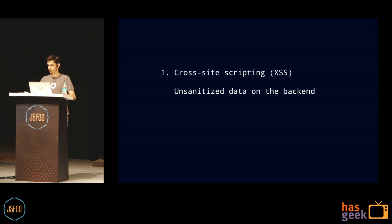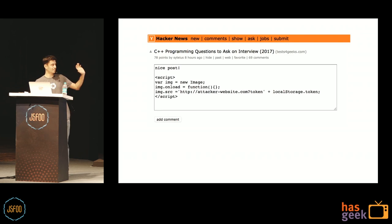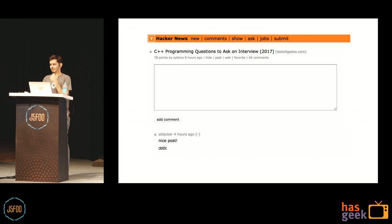The first attack to talk about is cross-site scripting (XSS). For example, on a comment section, I'm inserting a script tag that loads an image pinging my attacker website and passing the localStorage token — I'm stealing it. If the server doesn't sanitize user inputs, it stores the script. When the next user opens it, they only see 'nice post' but that code runs and I've stolen their token. This is a super common, super old attack. Because JWTs are stored on the client, they are vulnerable to XSS.